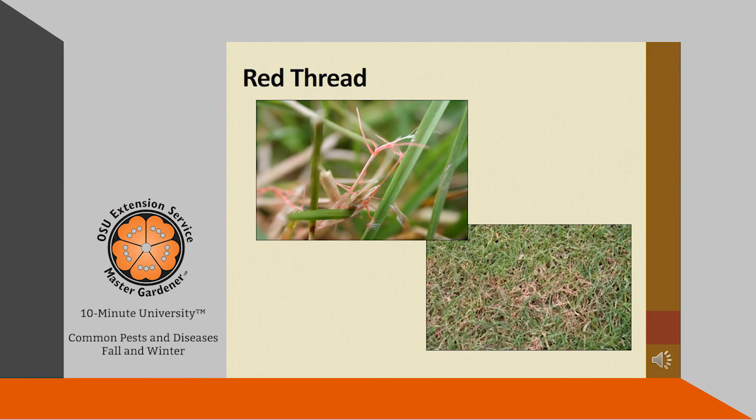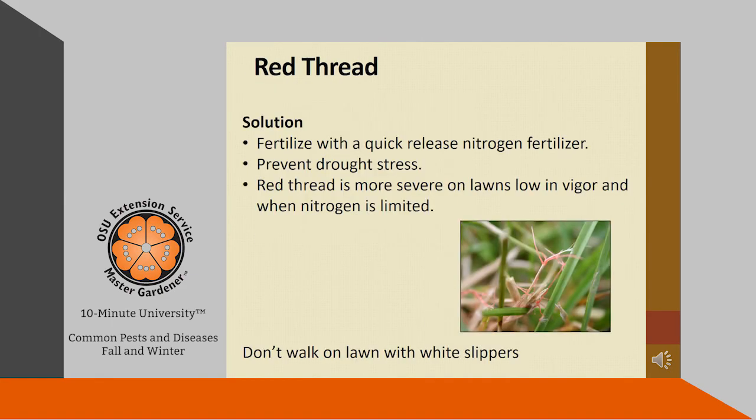Red thread is a fungus that causes circular irregular yellow patches in your lawn that then become brown and dead looking during humid autumn weather. If you look closely, you'll notice that the grass blades have a pinkish color. Red thread rarely kills the lawn, but it can be unsightly. Red thread is more severe on lawns low in vigor and when nitrogen is needed, so fertilize with a quick release nitrogen fertilizer.